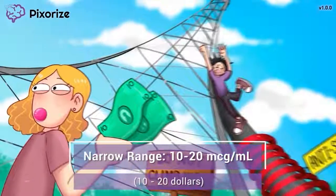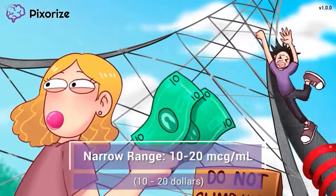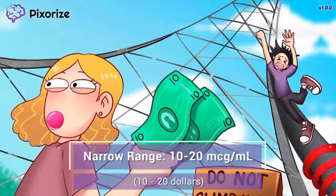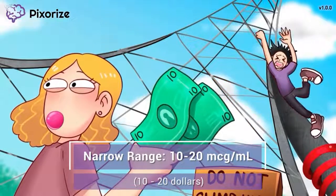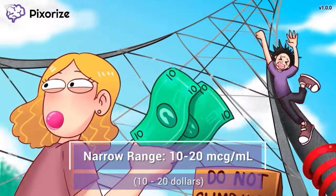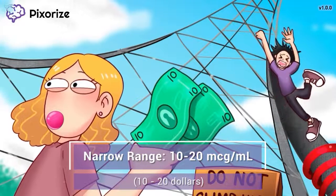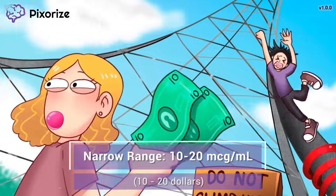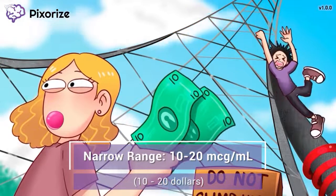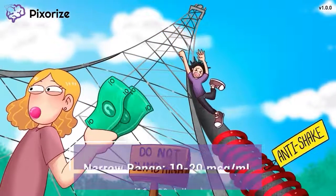The girl dared her friend to climb the phone tower despite all the warning signs — she even said she'd give him two $10 bills, that's $20. These are both important numbers to remember: 10 and 20. Phenytoin has a very narrow therapeutic range of 10 to 20 micrograms per milliliter. Below this range, the dose isn't effective and the patient might still develop seizures. However, if we go above the high end of this range, toxicity can occur leading to many harmful side effects.